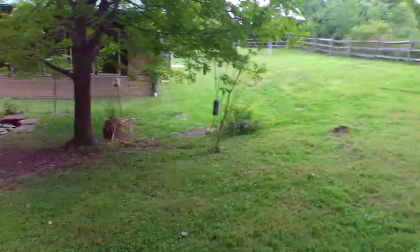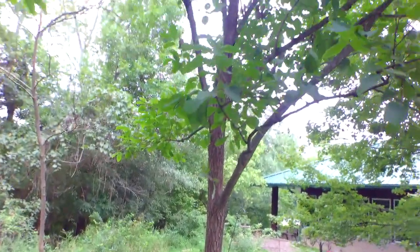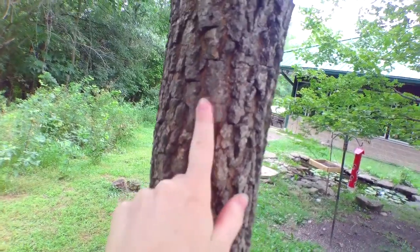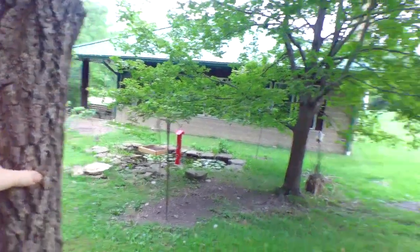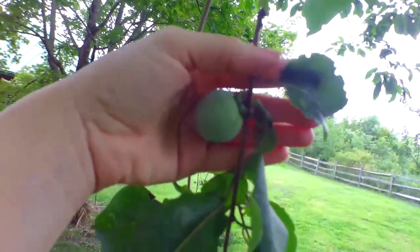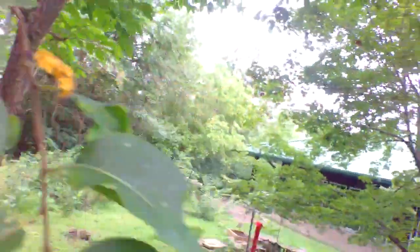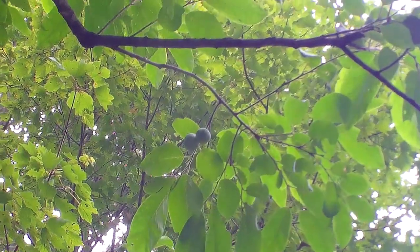This tree right here is a persimmon. I'll show you the bark up close — it's grooved pretty deeply. This tree isn't very wide, it's not a very old tree, but persimmon produces these fruits right here. Last year this tree was heavily fruited. Let's zoom in — there are a couple more up there.